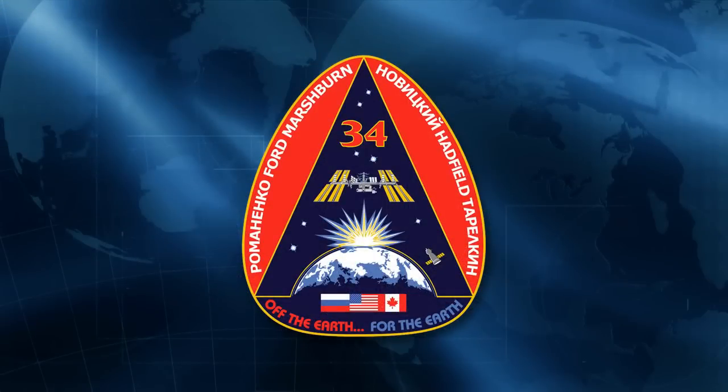It's been a very busy increment. The focus has been primarily on research and utilization — putting the space station to work. The primary focus of the crew and their motto is reflected in their crew patch: "from the Earth, for the Earth." That reflects their desire to leave the confines of Earth's gravity field, get above the atmosphere, and live and work in space to conduct research that advances the agency's exploration goals and benefits all of humanity.